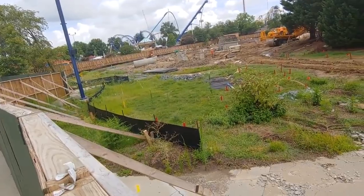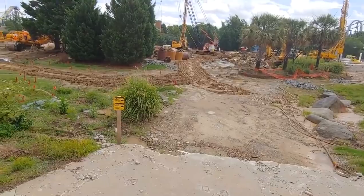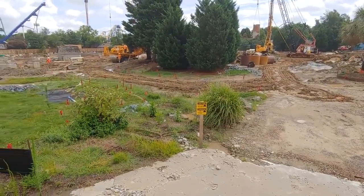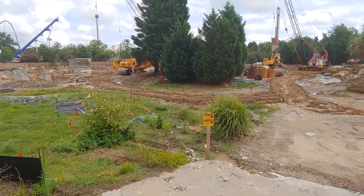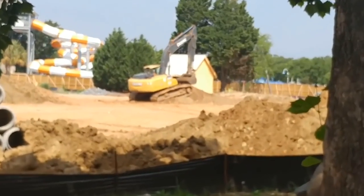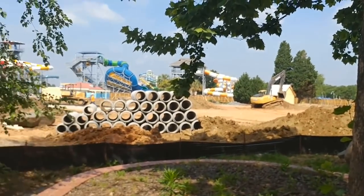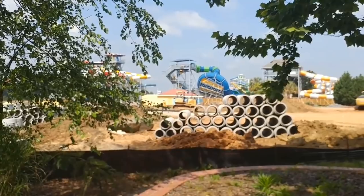You all remember my Canada's Wonderland construction updates where I was like, wow, they're moving really quick. Well, the construction team on this project, from what I'm seeing, is a lot larger, and that's probably why they're moving a lot quicker. They get a very mild winter in Carowinds, so they definitely have that working in their favor. But it's still really interesting how quickly they're moving.